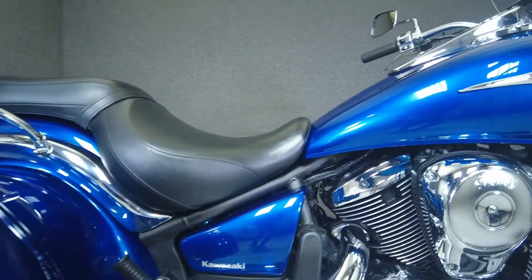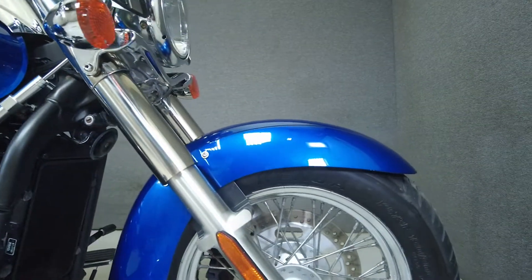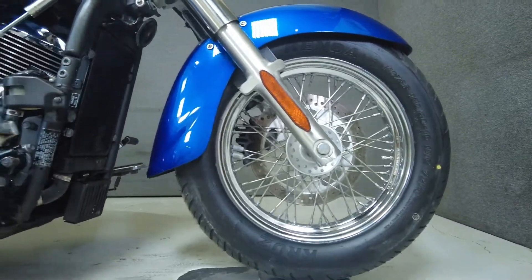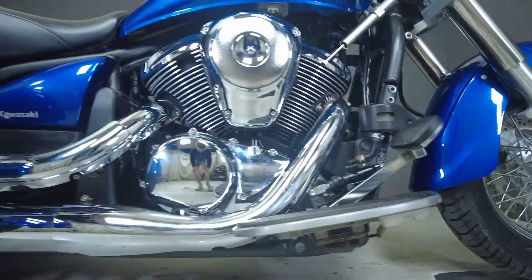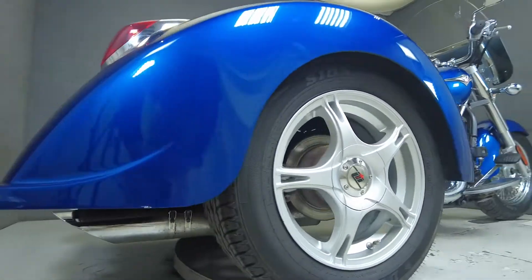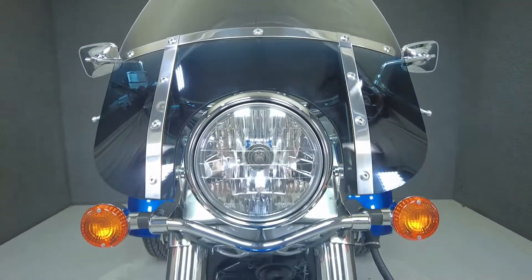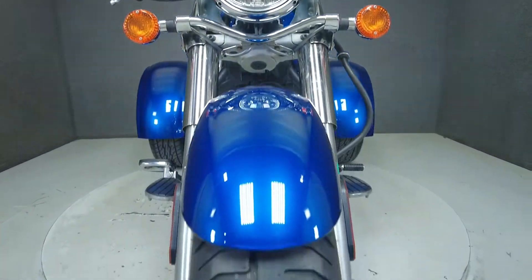A stylish design and stable performance punctuate the Vulcan Classic, making it a reliable cruiser that does well on brief or extended trips. Powered by a 903cc V-twin engine, the Vulcan puts 50 horsepower and 57 foot-pounds of torque through a 5-speed transmission. In stock form it weighs in at 657 pounds and has a 26.8 inch seat height.